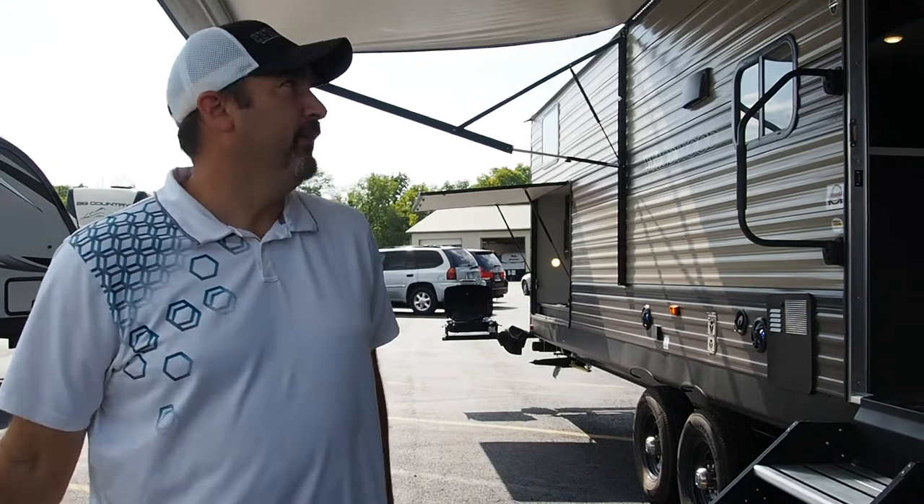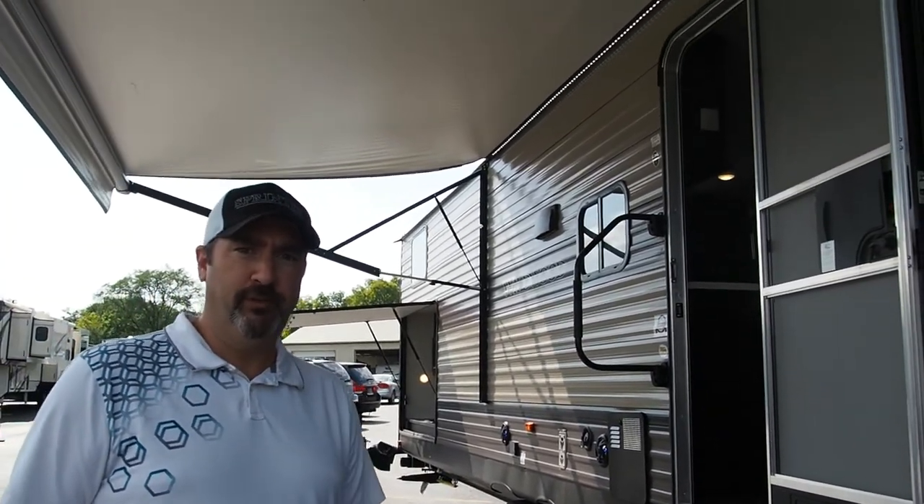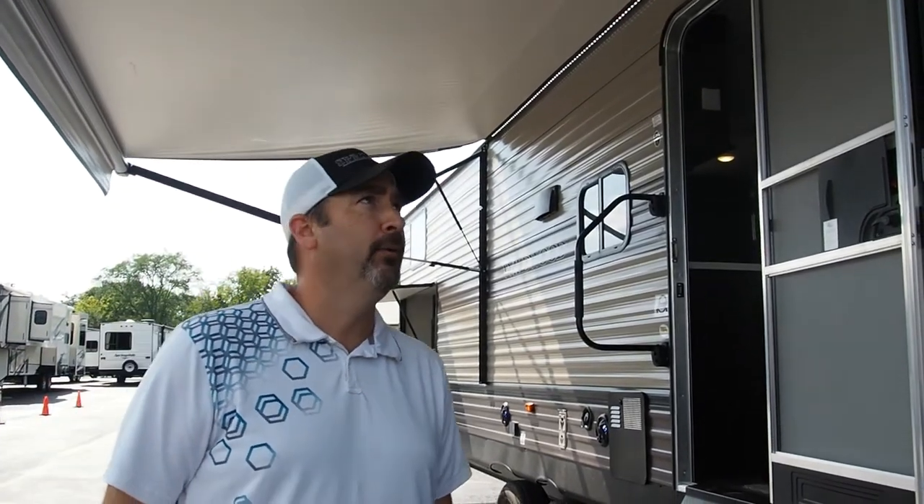Hey everybody, Drew Pratt with Modern Trailer Sales here in Anderson, Indiana. Today we're going to take a look at the Wildwood 33TS. This is a pretty large trailer, about 39 foot from tip to tail, so a lot of times this would be one you'd park at a campground.